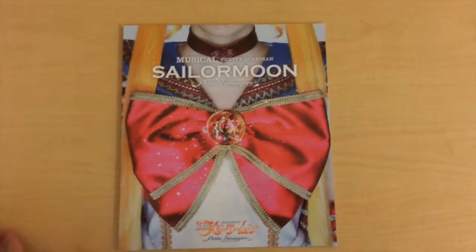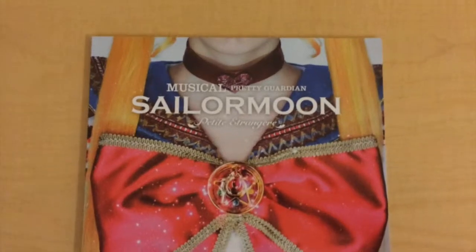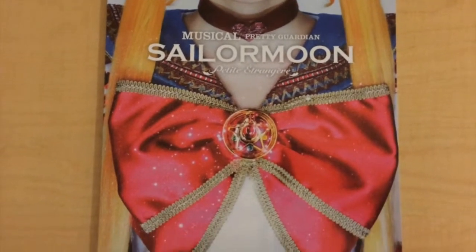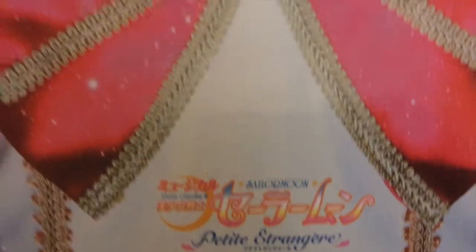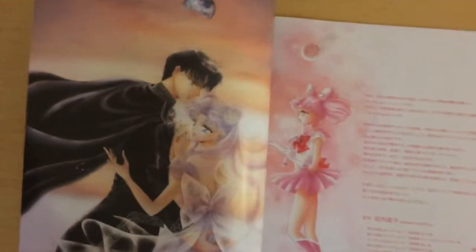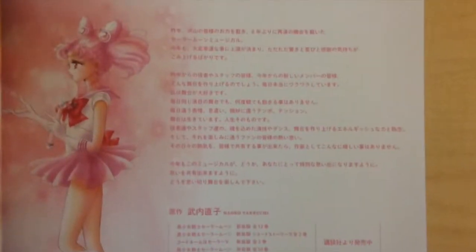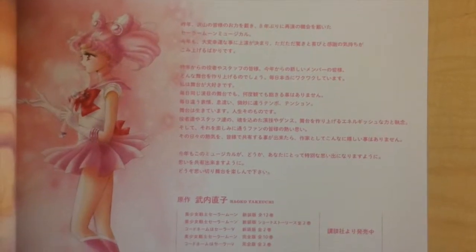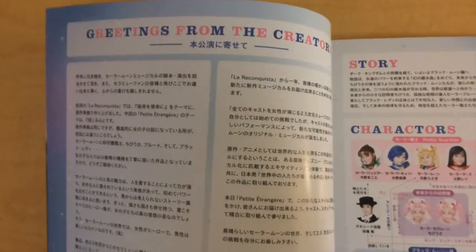Let's start with the pamphlets. I'll try to go really quick through each page. This is the cover — it is a beautiful picture of Sailor Moon, part of her of course. This is the musical logo. I'm so sorry that I don't know how to read Japanese. These are some greetings from the creators.